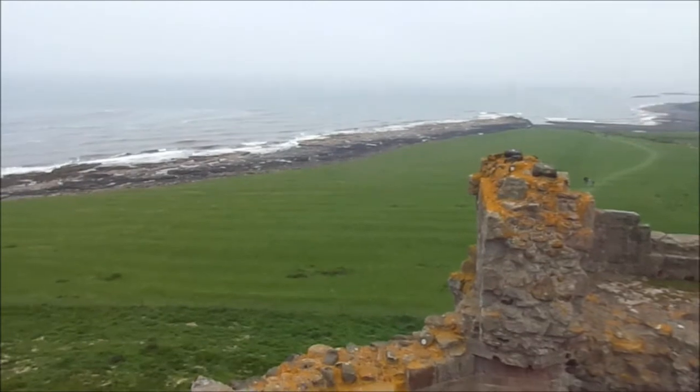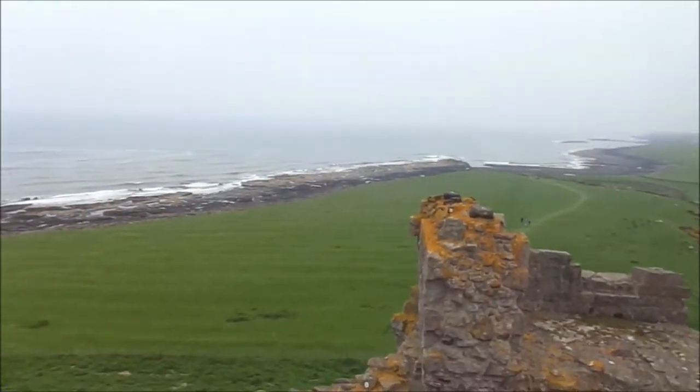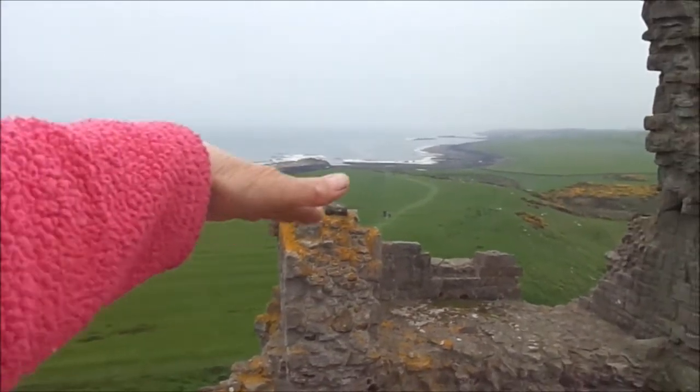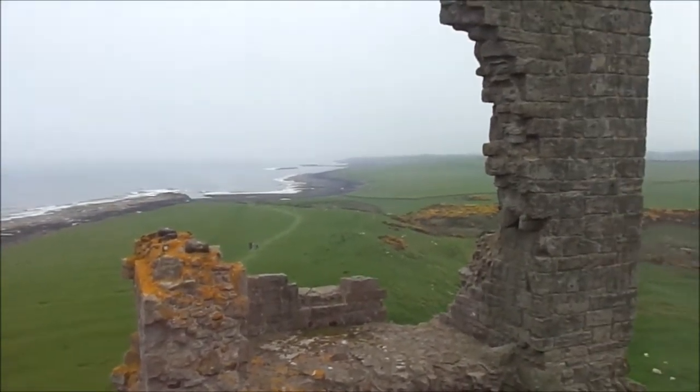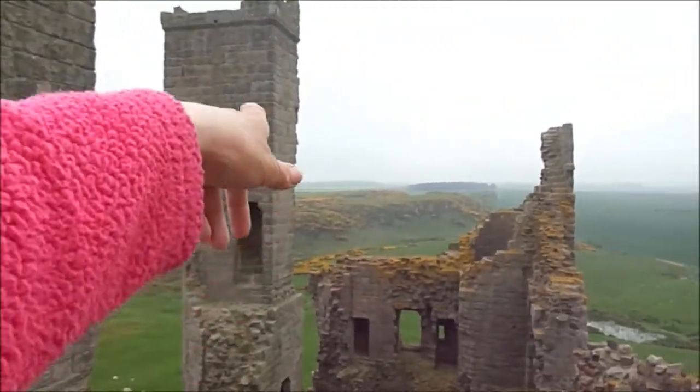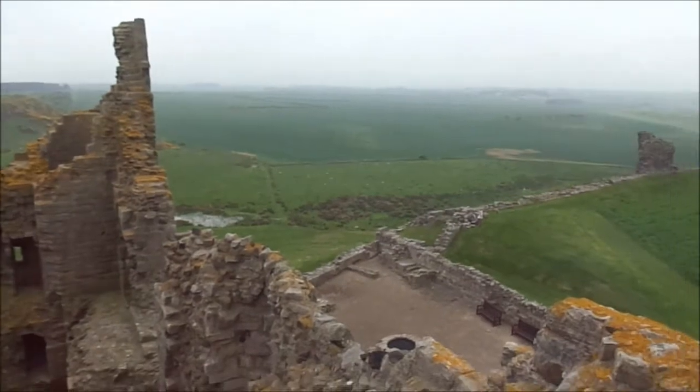That could have been part of the castle — I can't remember what you call it. Is it the Bailey or something? Where people live on the outside. You can imagine that being a town there, people all around. All that would have been extending all the way around, I should think. More battlements over there. It will be in the book.